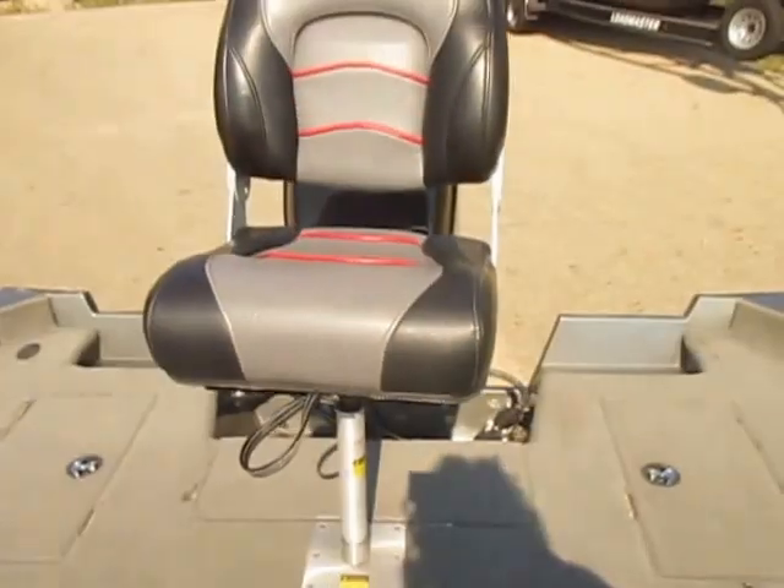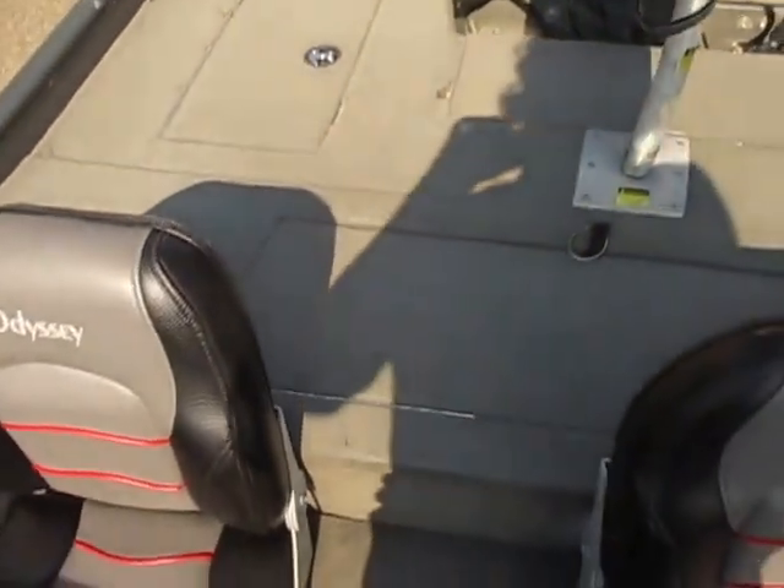It has storage underneath the cockpit seats. It has a raised stern casting platform that has a livewell, and two storage compartments.